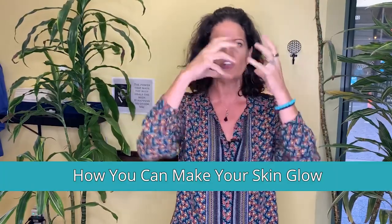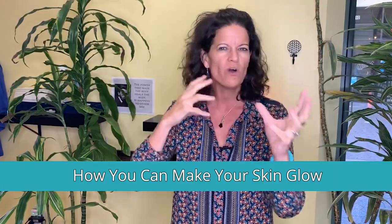Dr. Mindy here. In this video, I'm going to give you some really good concrete ideas on how to improve or slow down aging skin, how to make your skin glow, what nutrients you need, and we'll talk about wound healing. Everything I talk about in this upcoming video you can apply to any skin condition, but especially to slowing down the aging process on your skin.